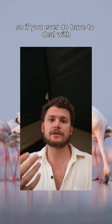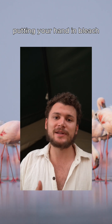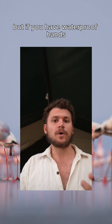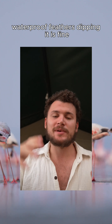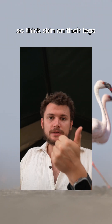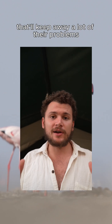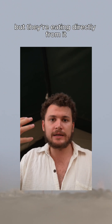If you ever do have to put your hand in bleach, wash it off immediately and you'll be fine. But if you have waterproof hands — waterproof feathers — dipping in is fine. So thick skin on their legs and waterproof feathers will keep away a lot of their problems, but they're also eating directly from the lake.